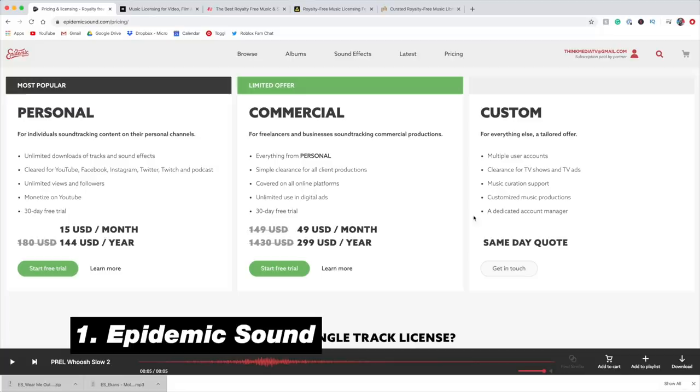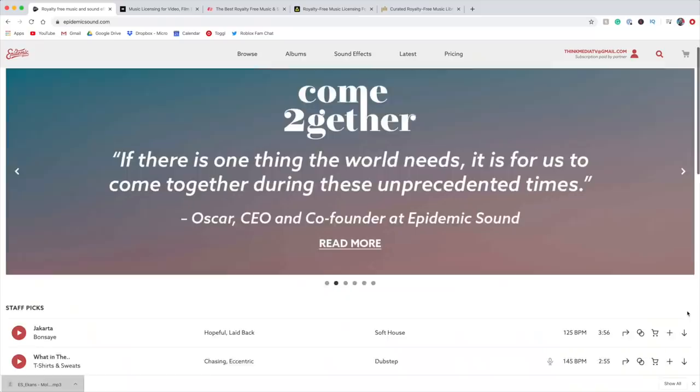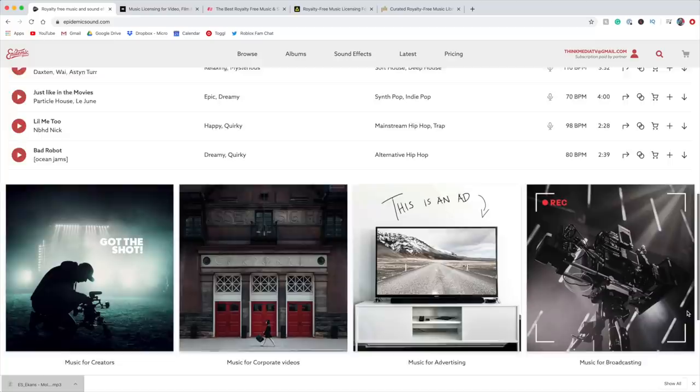Starting at number one is Epidemic Sound. They have a personal plan for $15 a month and then a commercial plan for $49 a month, and this is a pretty great price point for what they're offering. Epidemic Sound is one of the sites that we use here at Think Media and we totally trust it — we never have any issues with getting demonetized or anything like that, as well as they just have high quality music. I use them all the time when editing Think Media videos and I love their selection and their playlists.